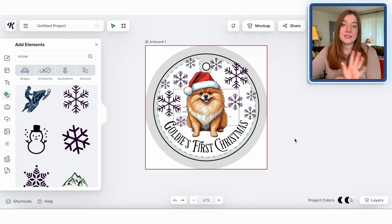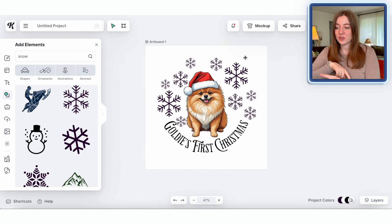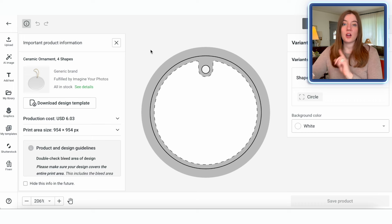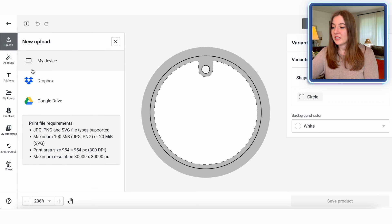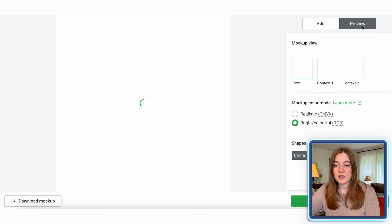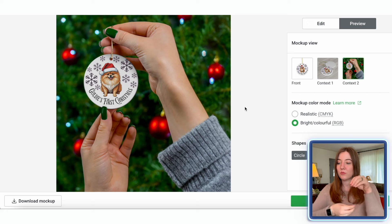That is looking super cute and the next step is downloading it. A big mistake would be forgetting to delete the template before downloading — make sure you delete that first. Then we go to downloads, remove the background, and download. Back on Printify, we go to uploads and either click 'My Device' or drag the design right in. That is looking really good — let's preview it. That is so cute, and I love that they have a holiday-themed context photo where someone's holding it up.